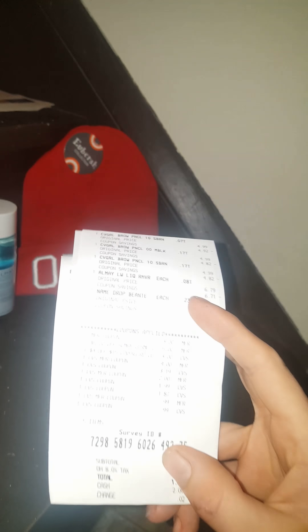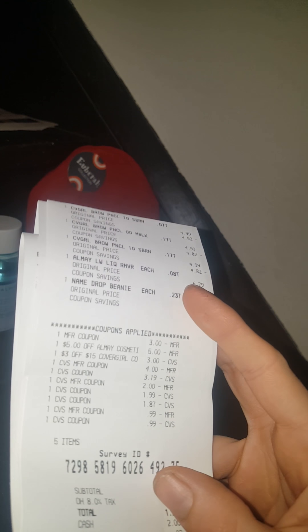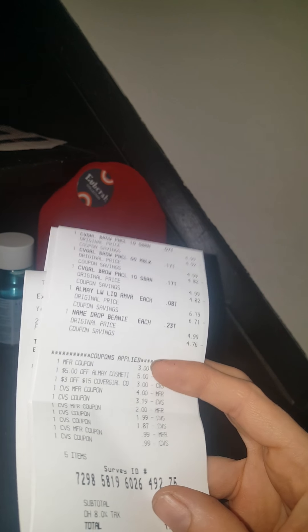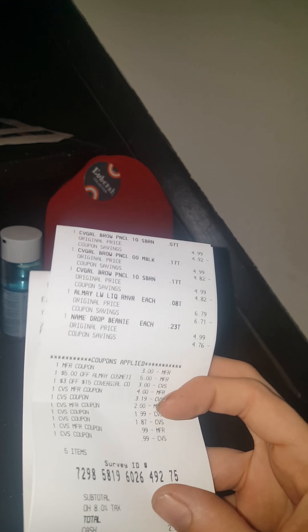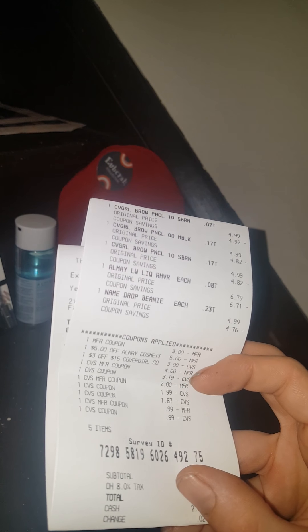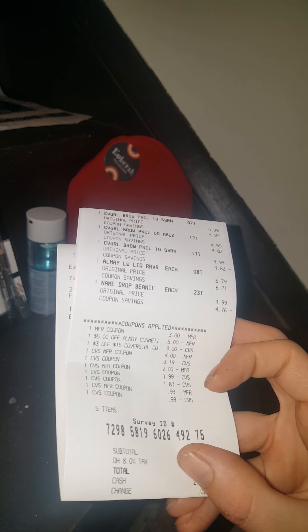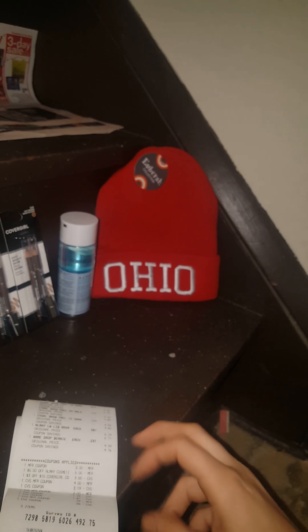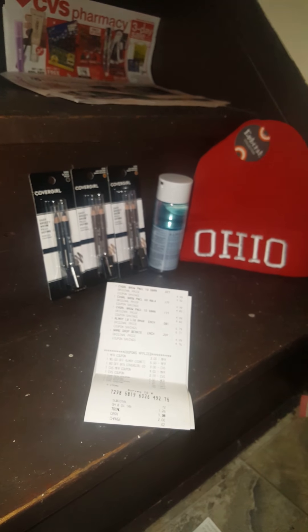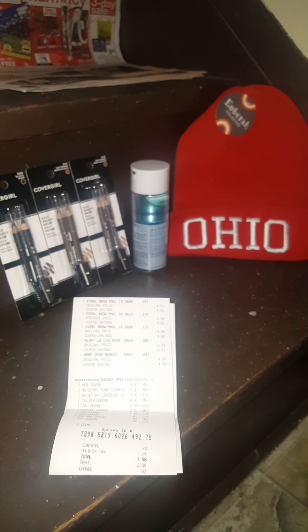I used about $9 in extra care bucks and spent about $2 in cash — so about $11 total — and got back an $8 reward. So all that stuff for about $3, that's not a bad deal at all.